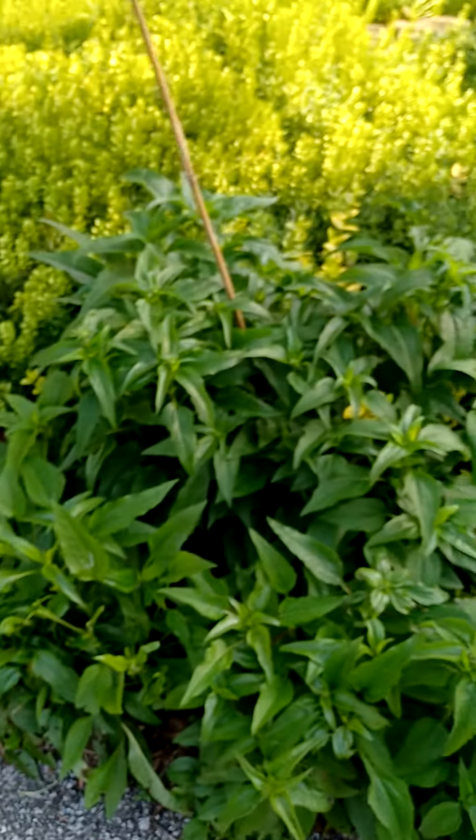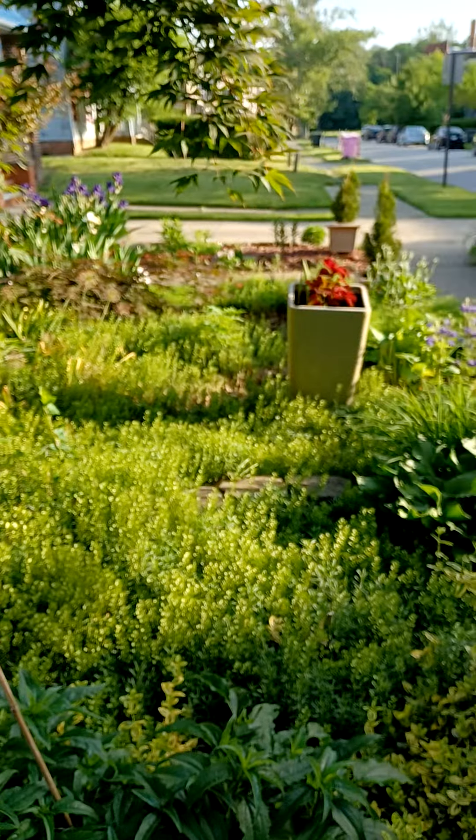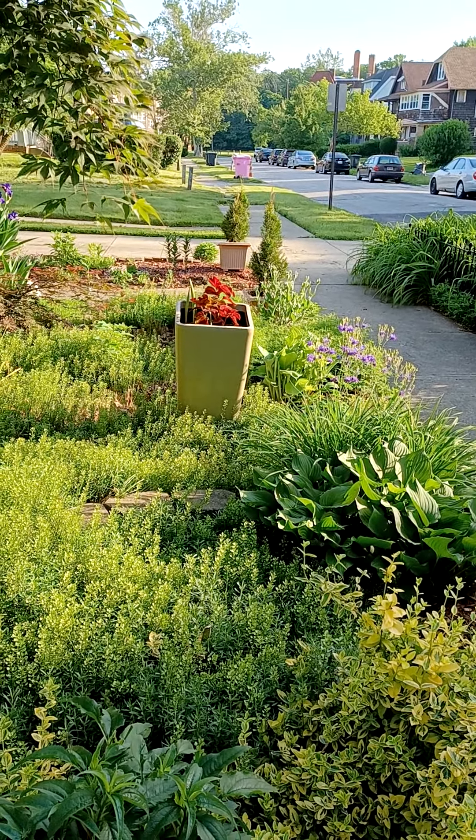Everybody's got to eat — they pick and choose. My yard is like a smorgasbord! It's early in the morning, y'all. Come back now, you hear?